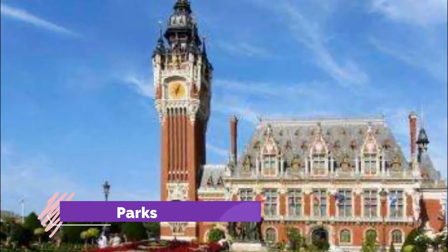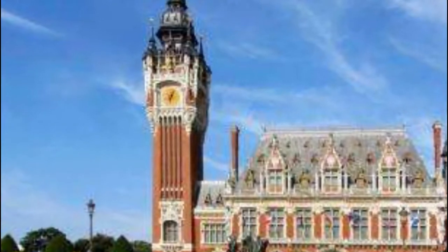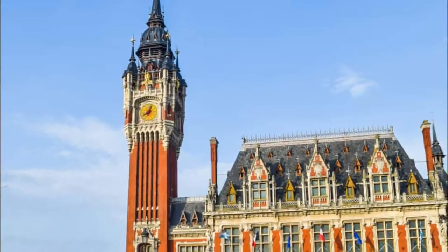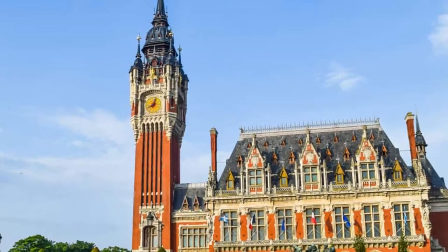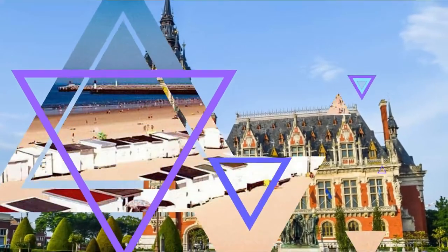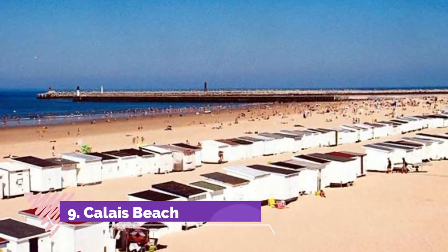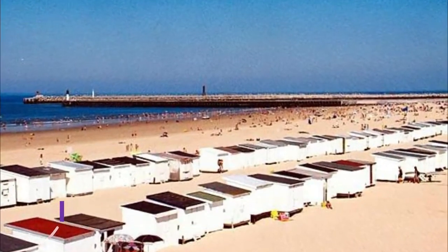Number eight: City Parks. Many people waiting for their ferry or fresh off the boat will stop in Park Richelieu to get some fresh air and stretch their legs. Park Saint-Pierre has more of a French feel, as you'll notice from the locals playing pétanque.